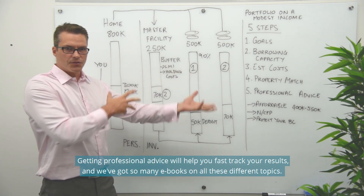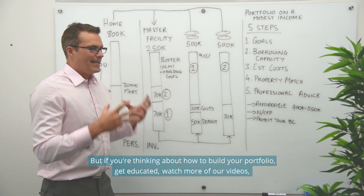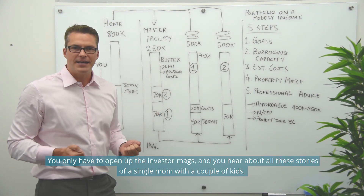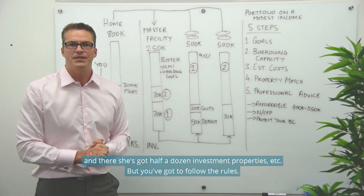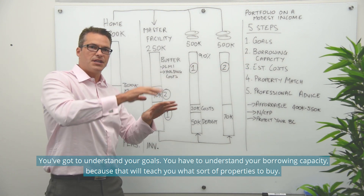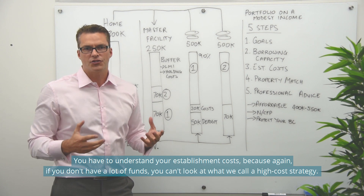Getting professional advice will help you fast-track your results. We've got e-books and plenty more videos going into more detail. When thinking about how to build your portfolio, get educated and understand that building a portfolio on a modest income is achievable. You only have to open up the investor magazines — you hear about single moms with a couple of kids who now have half a dozen investment properties. But you've got to follow the rules: understand your goals, understand your borrowing capacity because that will teach you what sort of properties to buy.